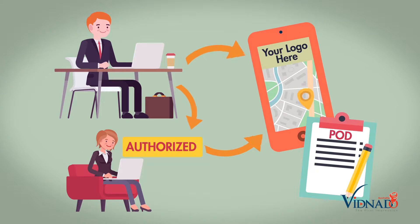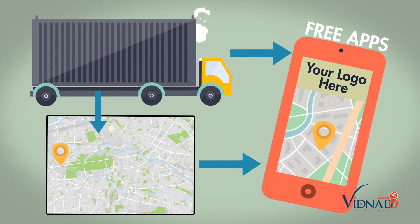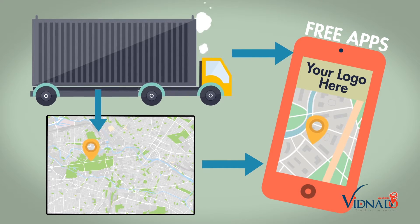Our solution is scalable according to your business needs and provides you and anyone authorized by you total transparency throughout the process, with automatic and accurate updates on the shipment's location including the delivered POD signature. Best of all, your third party transport suppliers have no outlay at all — they simply use our free phone app to give your shipment the location visibility that your customers are asking for. Your customers may also use our free phone app to receive notifications of collection and delivery, search their own shipments, and it even carries your company logo.